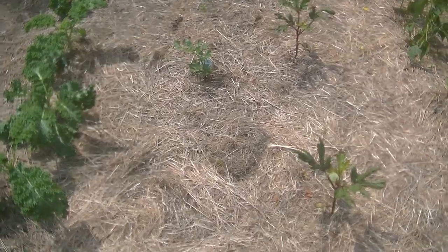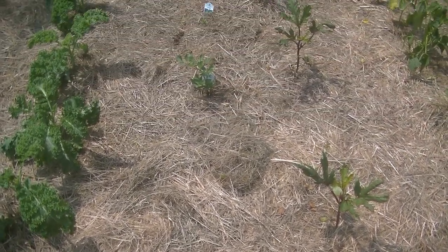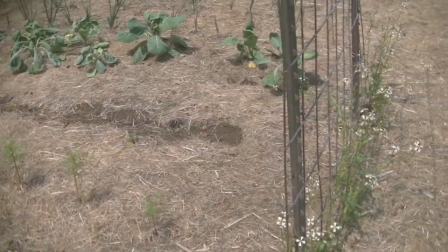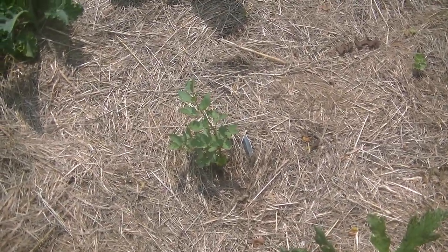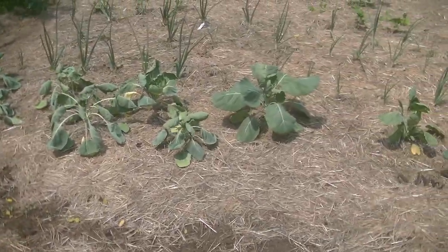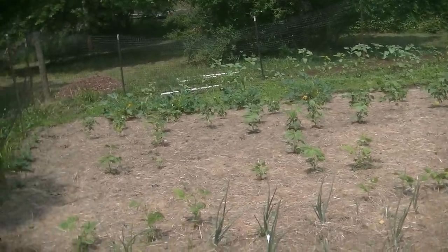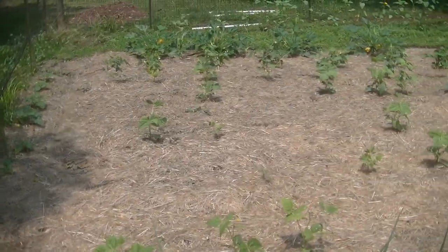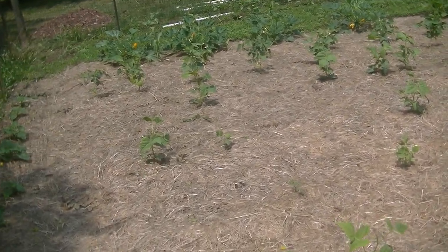I forgot to show you — we have the lovage here. I was super sad because it completely died out. It was beautiful and lush-looking, and then there was nothing — no green or anything left. I thought it was done, but look at this: it came back and flourished! The reason I'm super happy is lovage is a substitute you can use instead of celery, and I have a super hard time growing celery successfully, so lovage I can use to replace that.